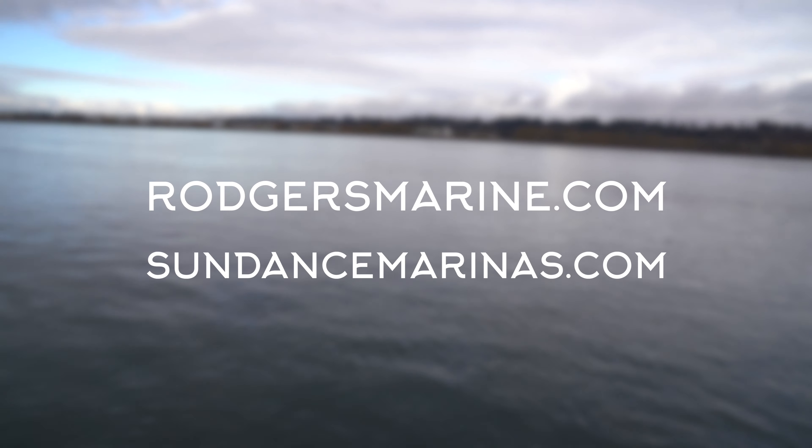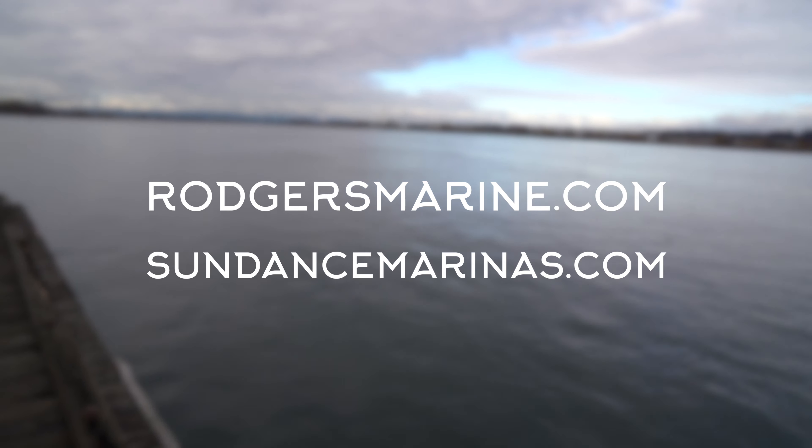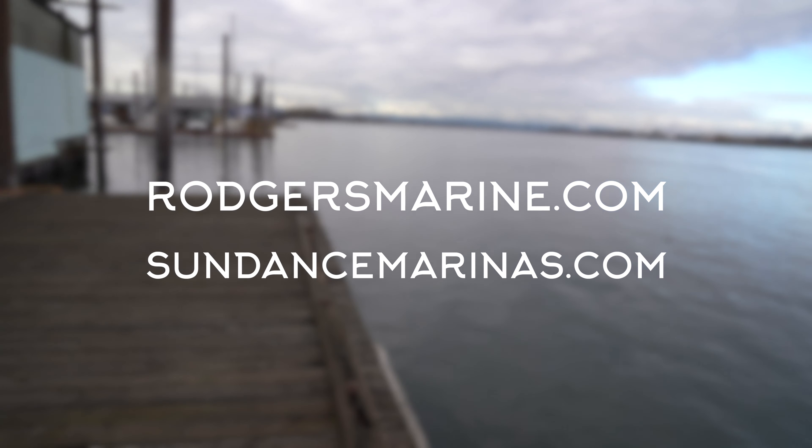For Sundance Marinas customers, this goes one step further in terms of the ease of maintaining your boat. Exclusively for Sundance Marinas customers, you can order through our customer portal and have your service, detail, and even food service charged to your mortgage account. To learn more about what Rogers has to offer or to request a quote or make an appointment, please go to rogersmarine.com or sundancemarinas.com.